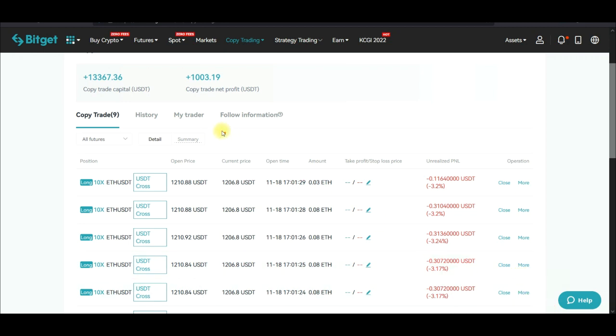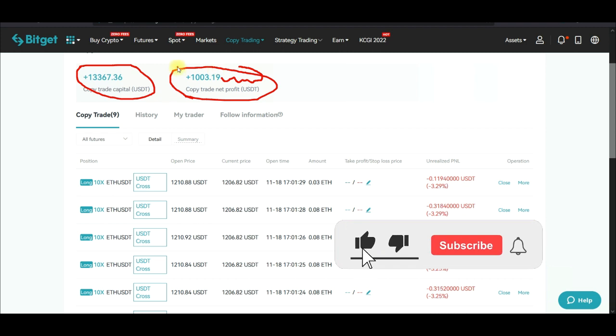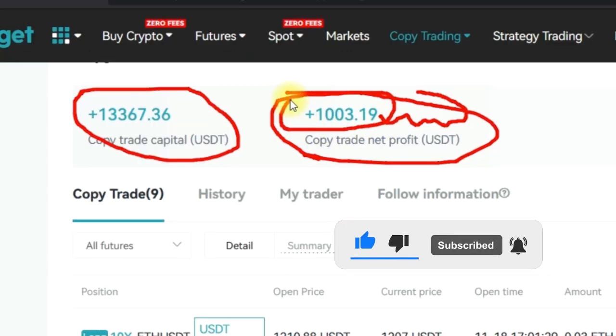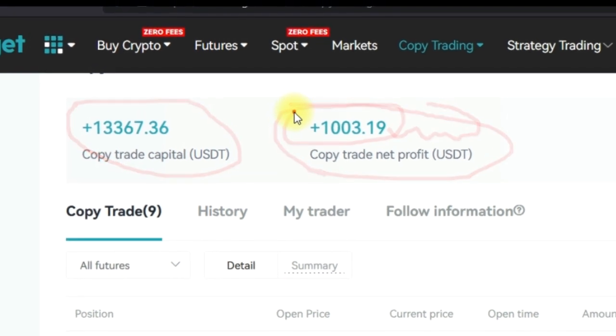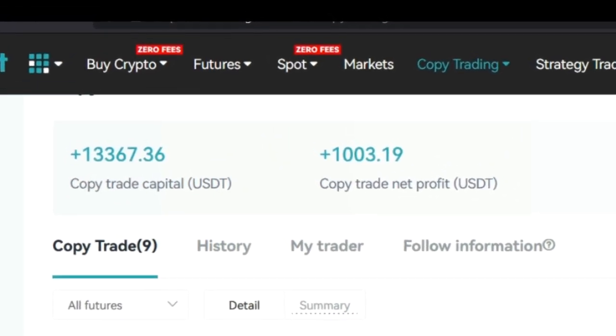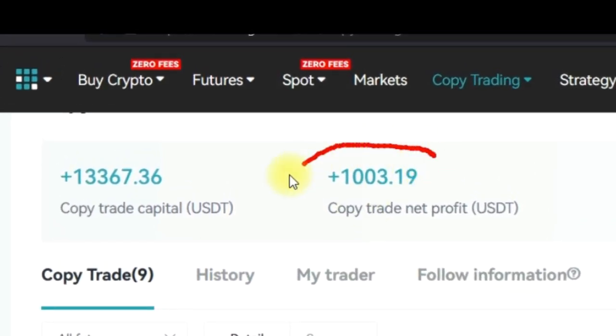This is another update on the copy trading series I started on Bitget. As you can see, this is how much we've made so far as a copy trader on the Bitget exchange. We started this copy trading with just approximately $600, and currently I have some trades that are ongoing.